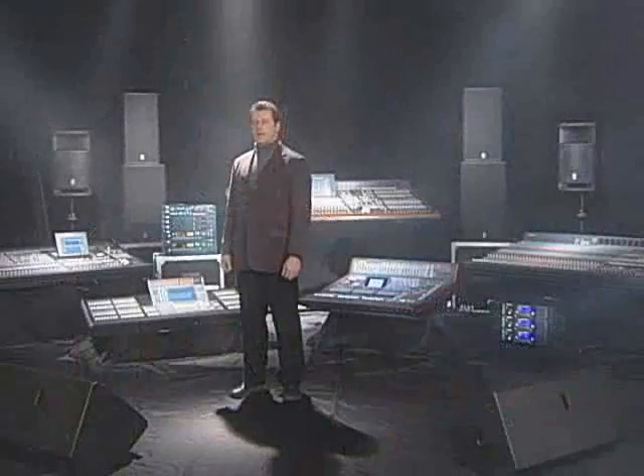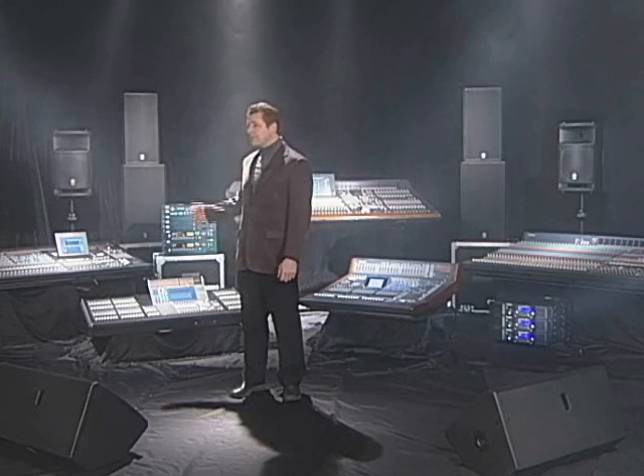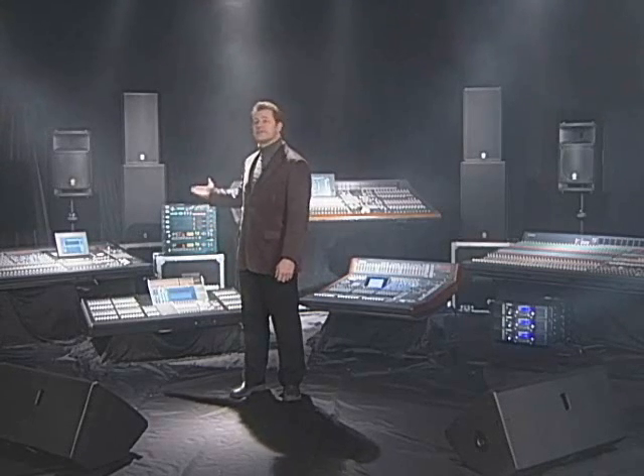Hello everyone, my name is Bill Brooks. Today I would like to talk to you about the quality demanded of Yamaha commercial audio equipment. Professionals demand reliability and superior sound quality from our mixers, processors, power amplifiers, and speakers. So what has Yamaha done in the past to meet these expectations?